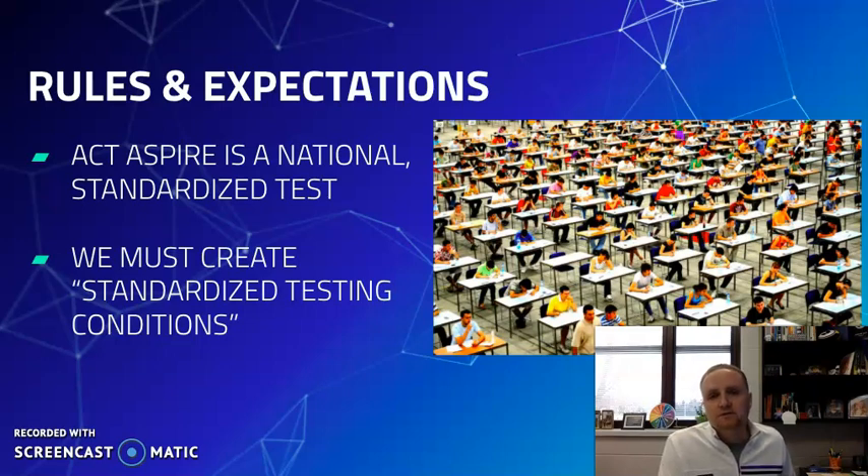Let's talk a little bit about rules and expectations. The ACT Aspire is a standardized national test, which means we have to ensure that all students here at Appleton North test in the same exact testing conditions as students who test all across the state and the nation. So there are very specific rules, procedures, and things we have to do that create the standardized testing conditions for all testers.